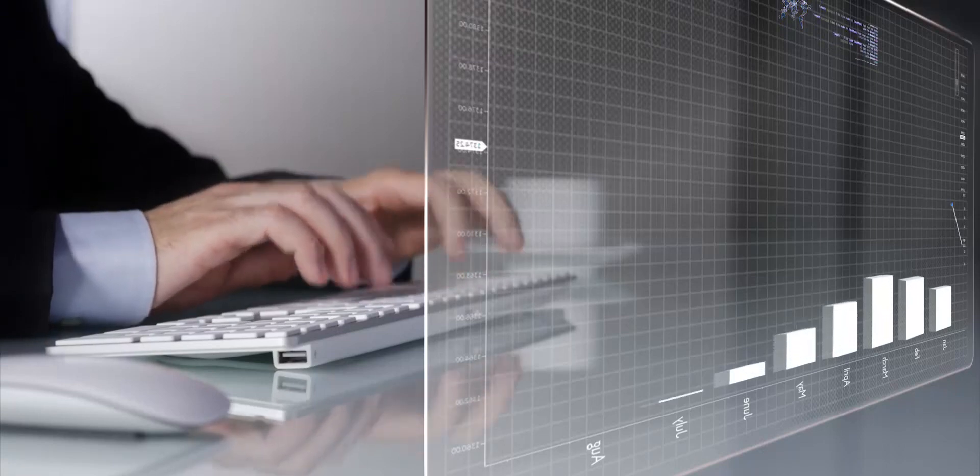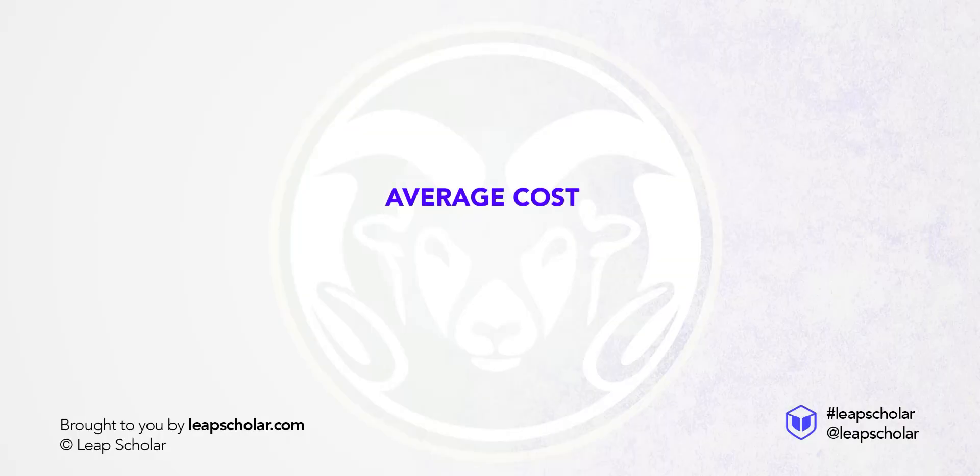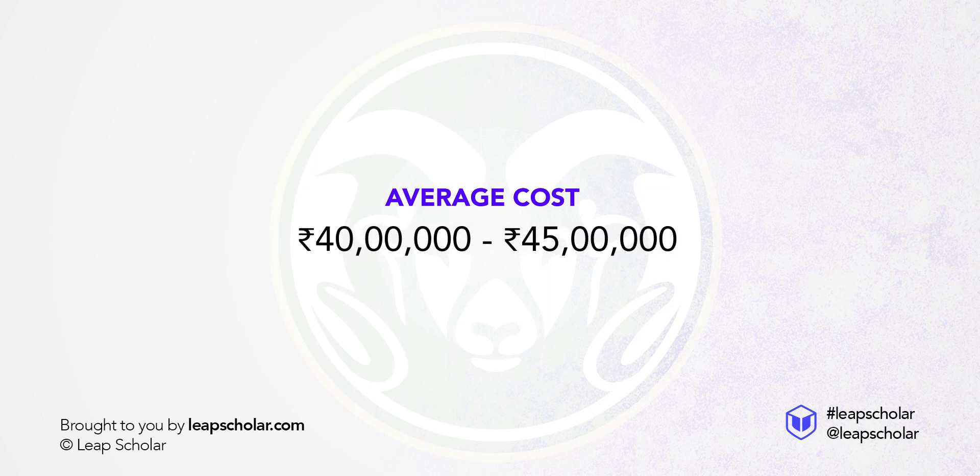Computer Information Systems is a field which is seeing massive growth, not just in the US but all over the globe. Studying for this degree abroad can be a costly affair — on average, the course can cost you northwards of 40-45 lakh rupees.